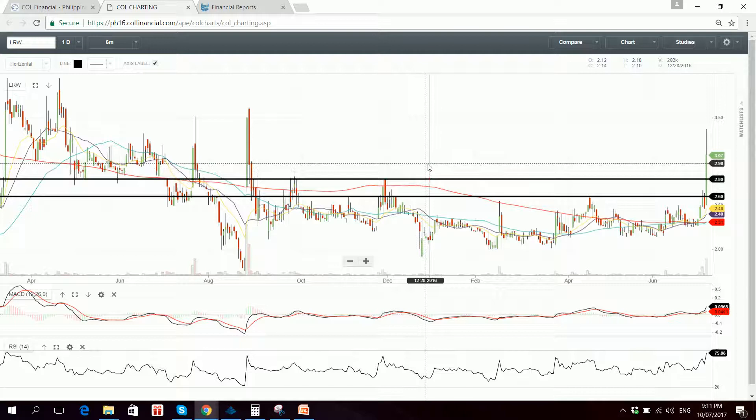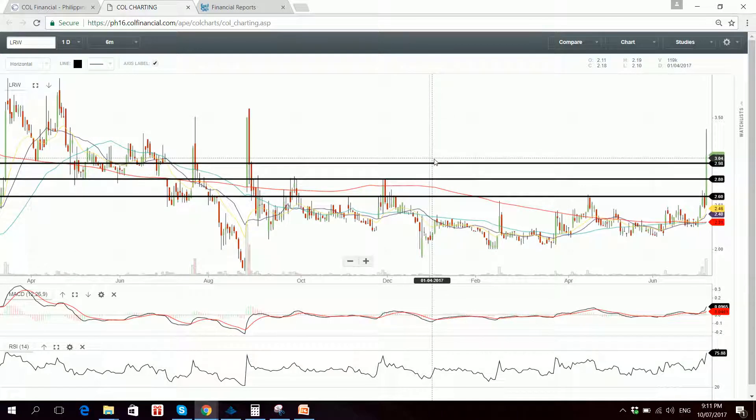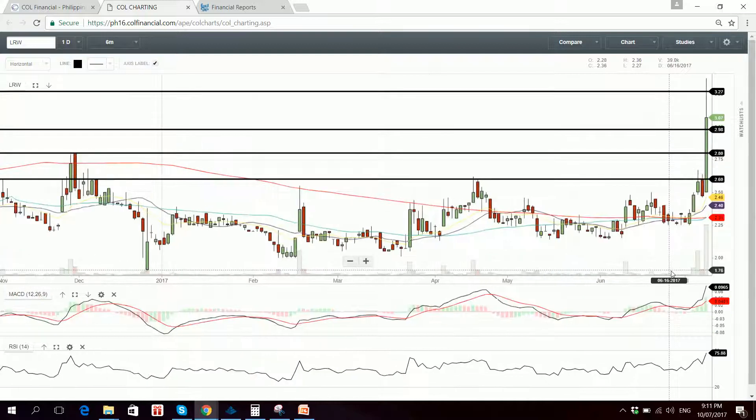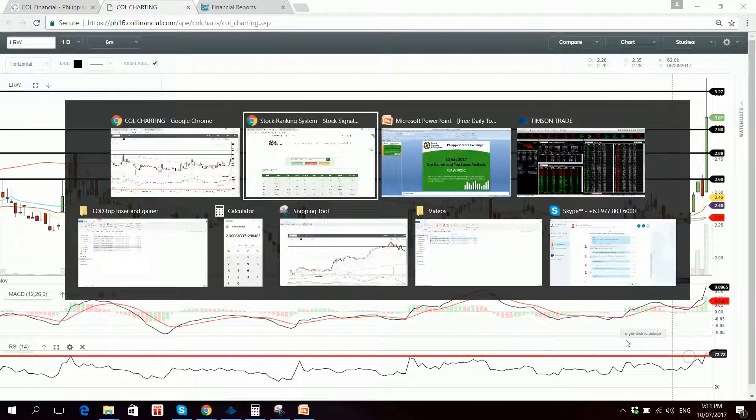Next support is at 2.80, followed by 2.98. The stock is still trending strongly. Next probable resistance is at 3.27 while support is at 2.98. MACD is still bullish, RSI is also bullish — not overbought.